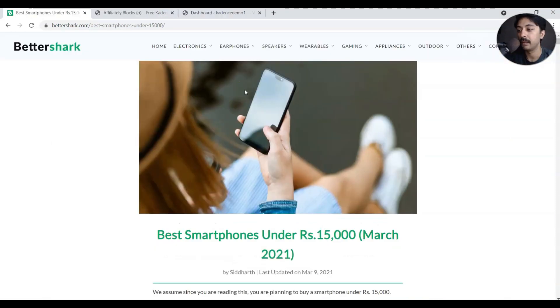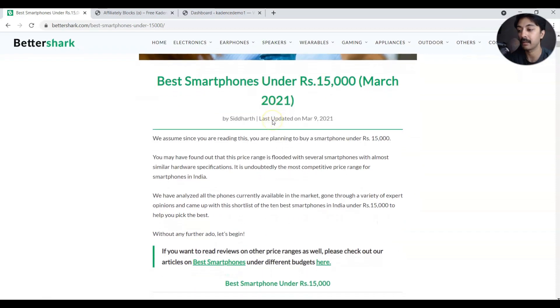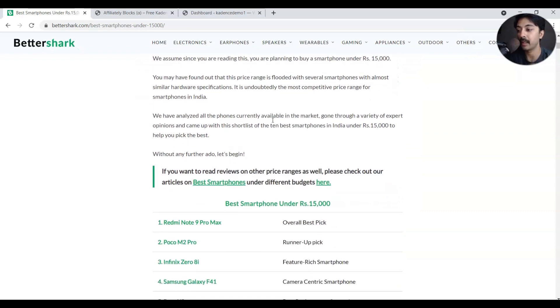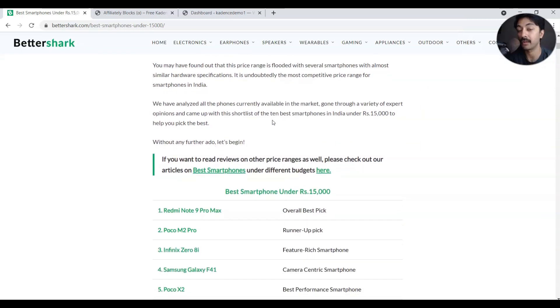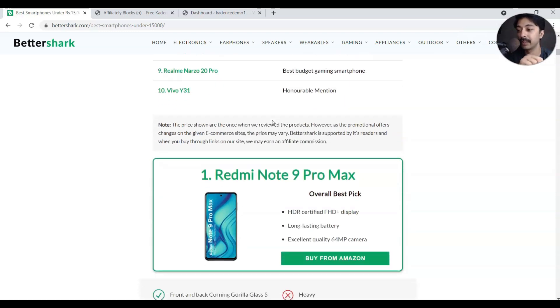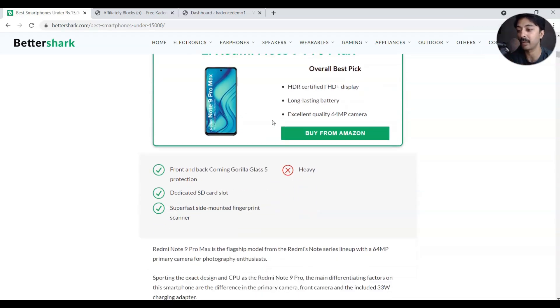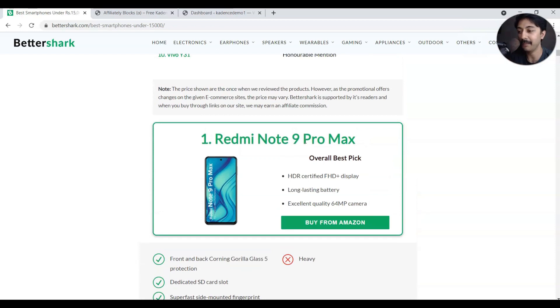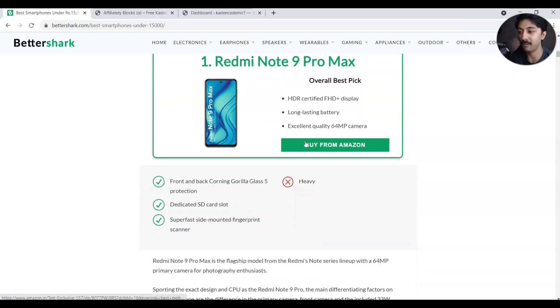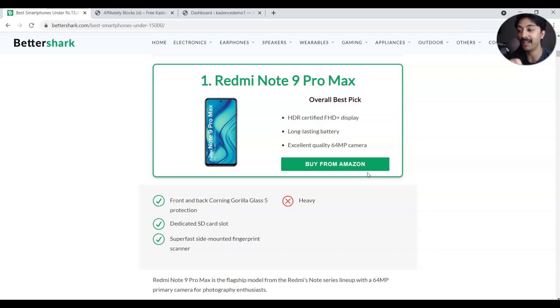A few days ago I came across this blog where they are doing product reviews. No doubt they are having some great content, but if we scroll down they are doing something very interesting — they are using Gutenberg blocks to create these amazing looking sections, which actually makes the reader stay on the page and read what's written.